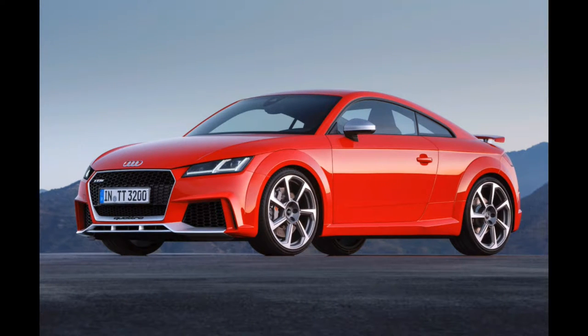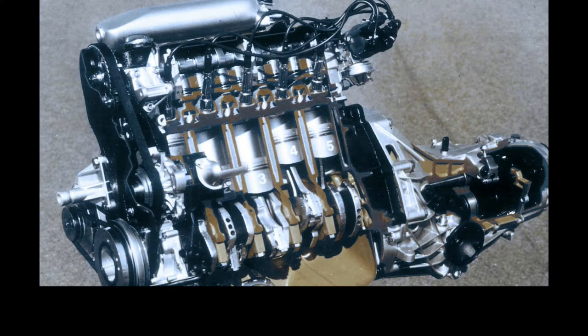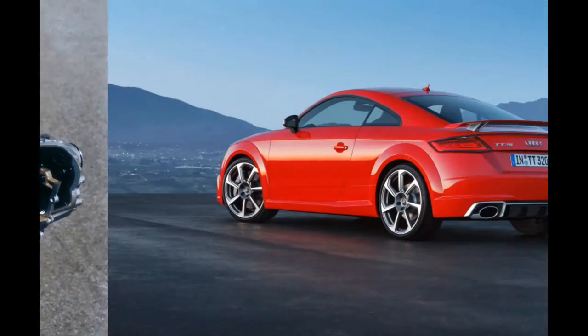Let's look at a couple of models. The RS TT is going to be coming out — that is confirmed — and look at this gorgeous car. If you're a fan of the TT, this will be a very welcome addition. You can see the engine here with five cylinders — a very interesting makeup.